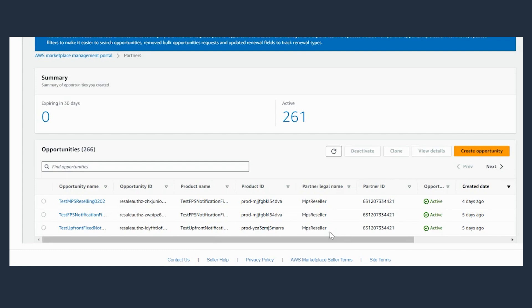With that, I have successfully created a resale opportunity as an ISV, consulting, or channel partner.